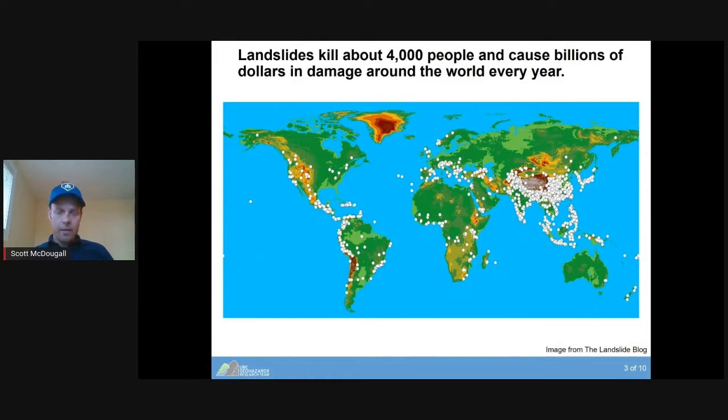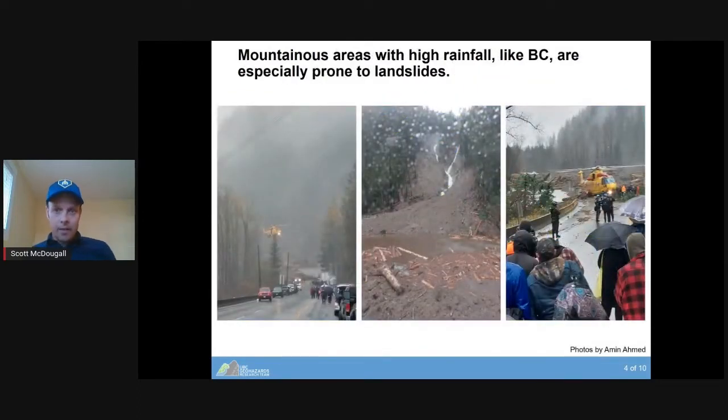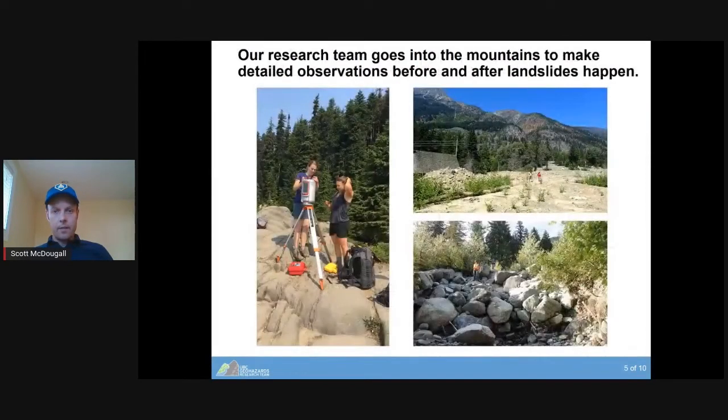This map shows a snapshot over about a 10-year period of fatal landslides around the world. The red zones are mountainous regions, and mountainous areas with high rainfall — like here in BC — are especially prone to landslides. If any of you were around the Vancouver area last November, that rainstorm actually triggered hundreds of landslides in the mountains nearby. One of my own students was trapped on Highway 7 in his car overnight and had to be lifted out by helicopter and then a float plane to get back to Vancouver.